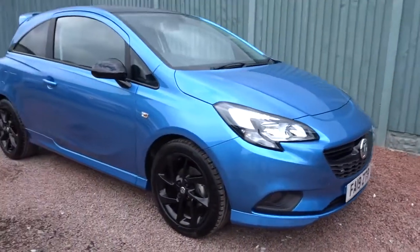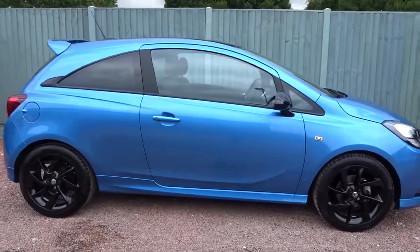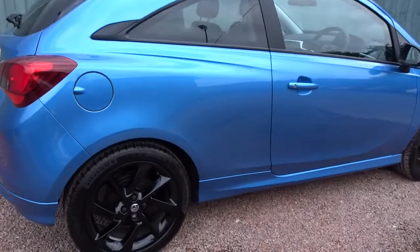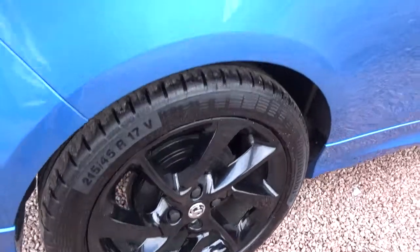Here today at Pentagon, we've got a really nice example of a Vauxhall Corsa SRI VX Line, powered by a 1.4-litre 16-valve petrol engine. This three-door hatchback is finished in metallic blue and comes with colour-coded door handles and contrasting black door mirror covers, along with 17-inch gloss black alloy wheels.